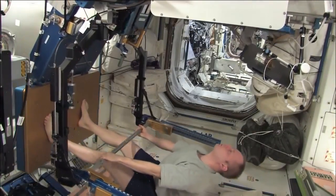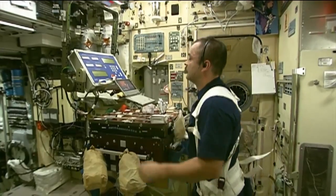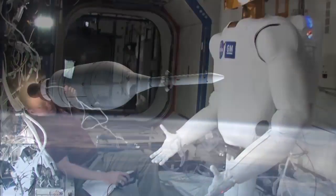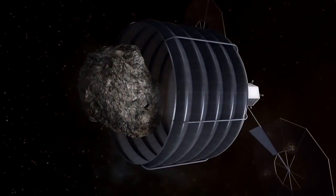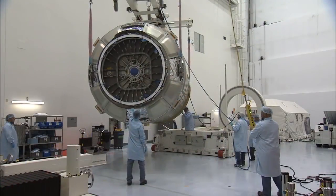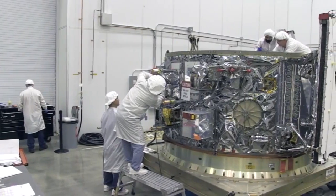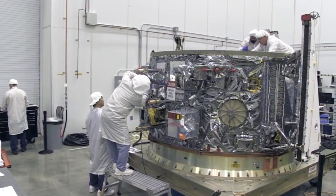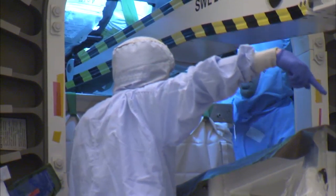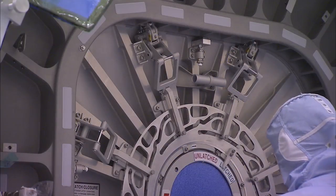The space station serves as the world's leading laboratory where astronauts perform studies that will enable human and robotic exploration of destinations beyond low Earth orbit, including an asteroid and Mars. The upcoming launch of Orbital ATK's Cygnus spacecraft will be the company's fifth mission under NASA's Commercial Resupply Services contract to keep work going aboard the station. Cygnus will carry about 7,700 pounds of supplies and vehicle hardware to support the work of the Expedition 47 and 48 crews.